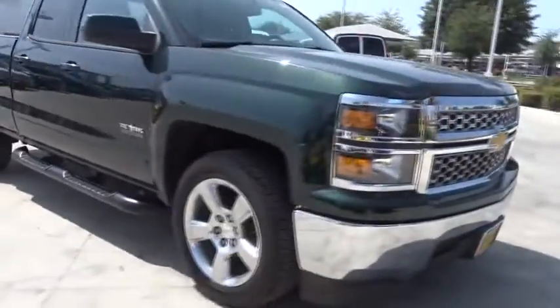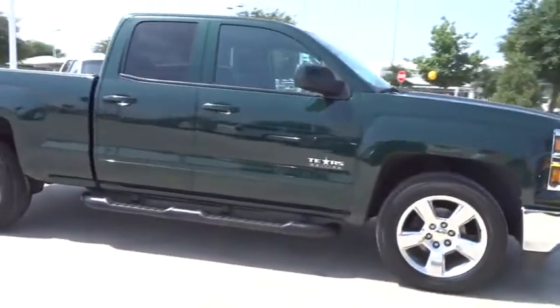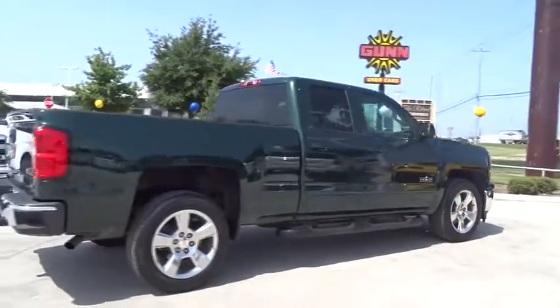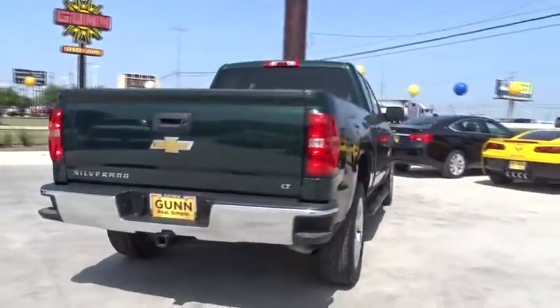The 2015 Chevrolet Silverado 1500. This vehicle has less than 35,000 miles. Here are some of this vehicle's great options.